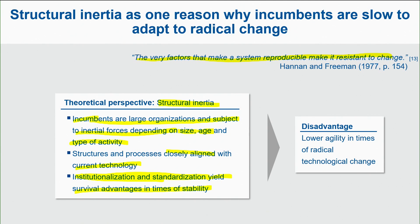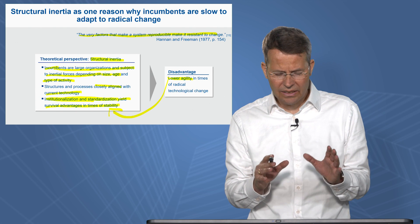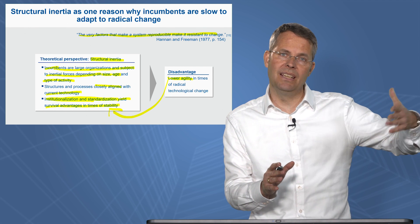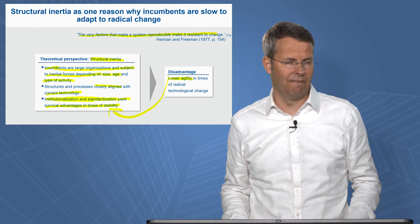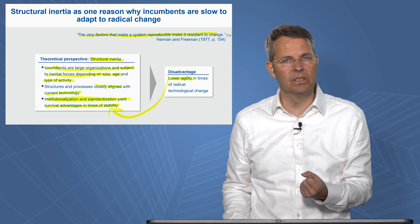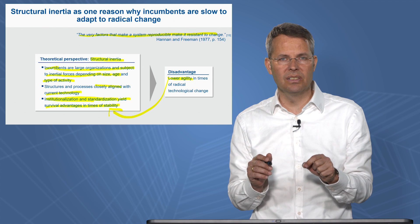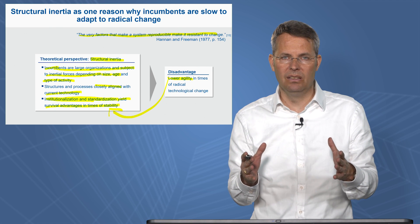However, what's the disadvantage? It's lower agility. If you depend on stable processes to make your existing business successful, you're not that agile, especially in times of radical technology change. And if we look in retrospective and pay attention to those companies — like Kodak — how could they ever miss this development? Nowadays it's easy to say, but when they had to decide in that moment, what were really the forces in the market? What were the market developments that might have been potential disruptors?